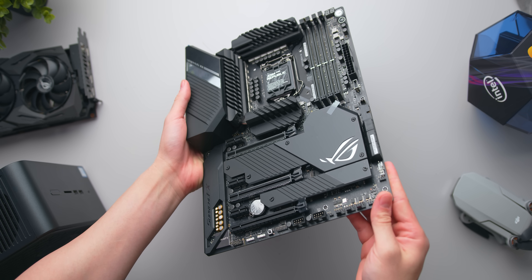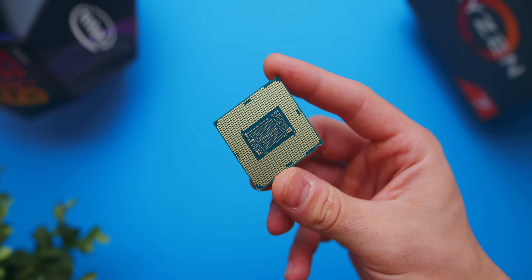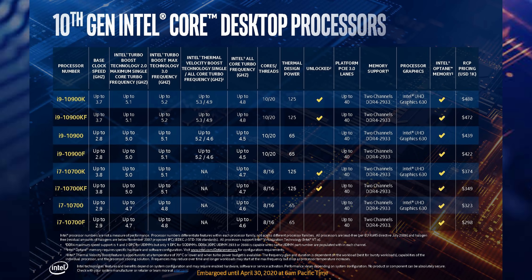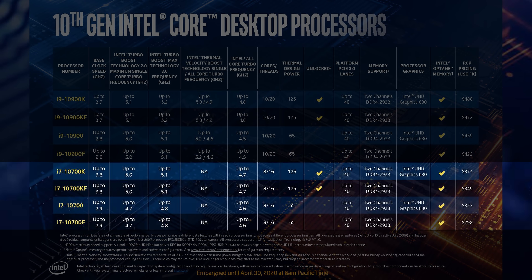At 5.3 gigahertz, that's a 300 megahertz uplift from something like the 9900K, and we're still working within the 14 nanometer process, so it'll be interesting to validate that and see what we can expect in terms of all-core overclocking. Moving down the product stack is where things get really interesting — the i7s now get their hyperthreading back. Intel had removed this with 9th gen to create product segmentation, but the i7-10700K gives us an 8 core, 16 thread processor with a single core boost of 5.1 gigahertz, priced right between the Ryzen 3700X and 3800X.